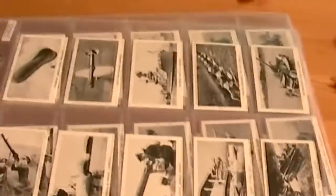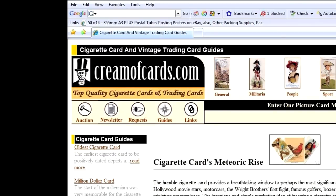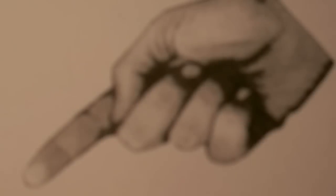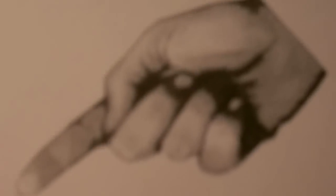Thanks for watching, bye for now. If you'd like to find out more about this particular item, or other such items, please feel free to pop by my website at creamofcards.com. But just before you go, please leave some stars below, and if you found it handy or even mildly entertaining, give me a thumbs up. And if you'd like to see more amazing video clips like this, subscribe by clicking on the yellow icon up in the sky.